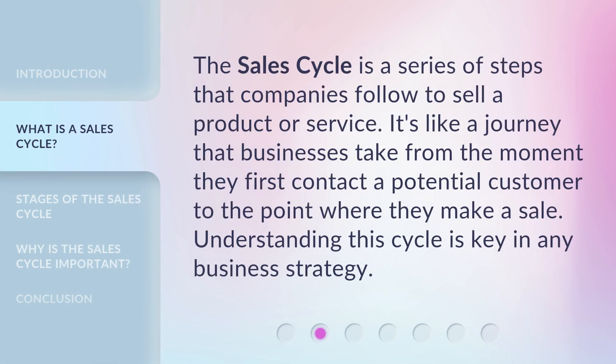The sales cycle is a series of steps that companies follow to sell a product or service. It's like a journey that businesses take from the moment they first contact a potential customer to the point where they make a sale. Understanding this cycle is key in any business strategy.